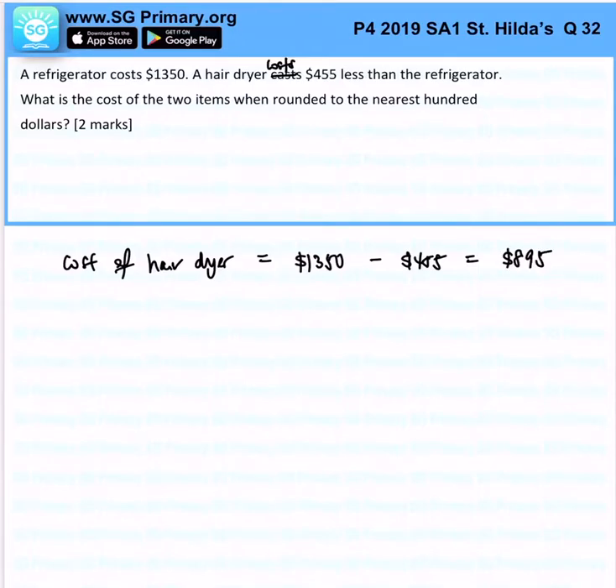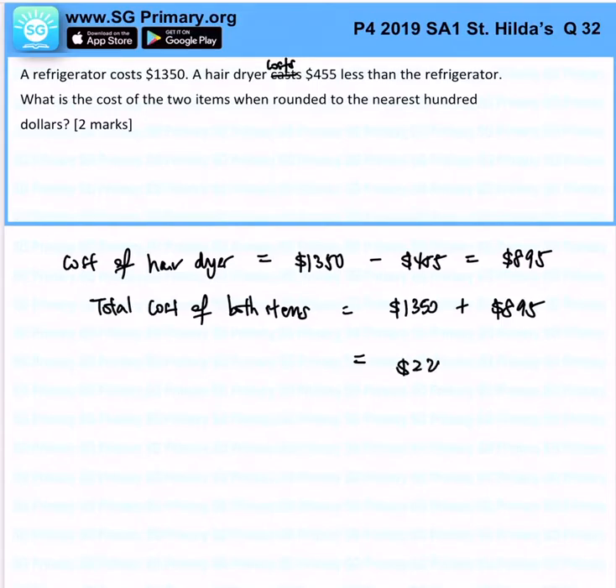Now from here, the total cost of both items will simply be $1,350 plus $895, and together it will give us $2,245.